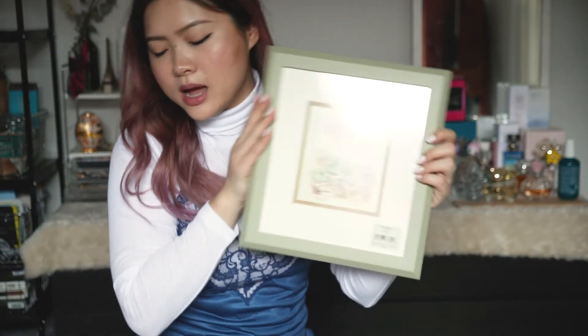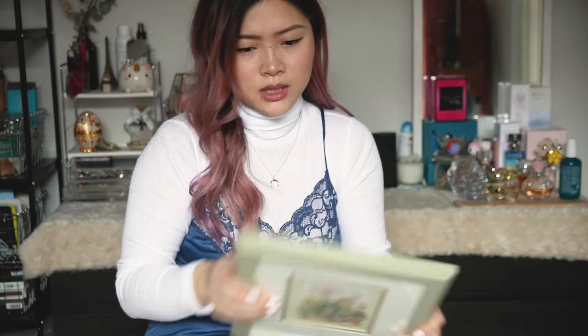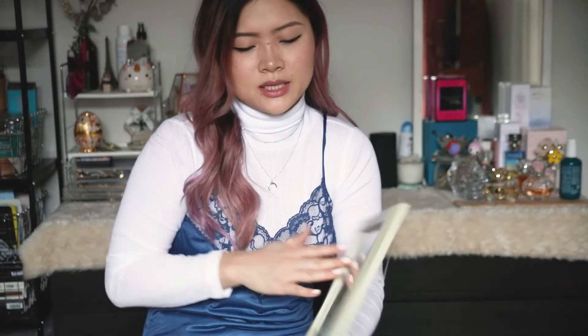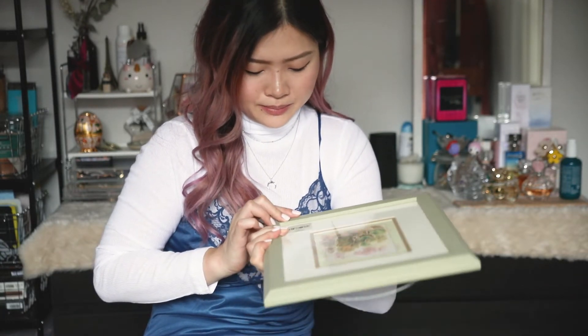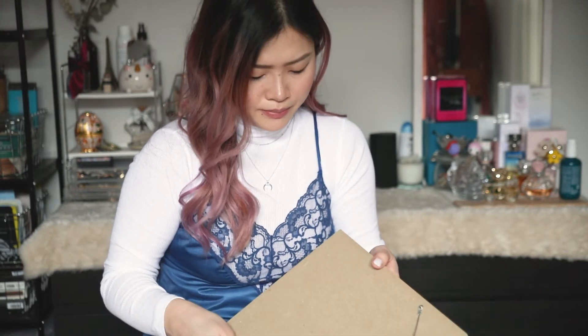I also got this other frame. I've been really into frames lately because I want to do a gallery wall in my room — with quotes, photos I've taken, or pictures of my cat Haru. I really liked this frame and it was originally covered in plastic, so it was essentially brand new. I'm thinking of painting it, though I'm not sure it goes with my room.